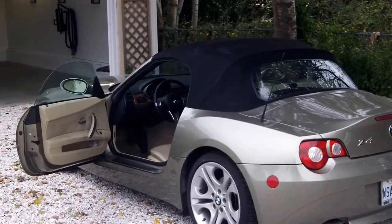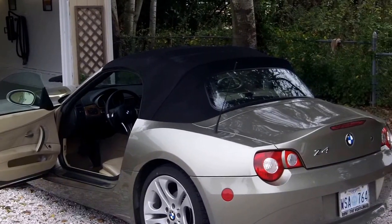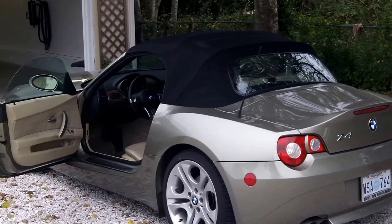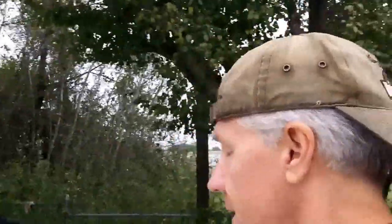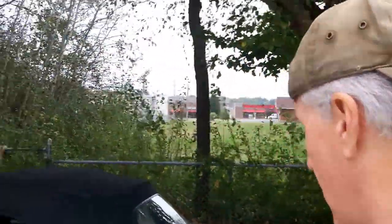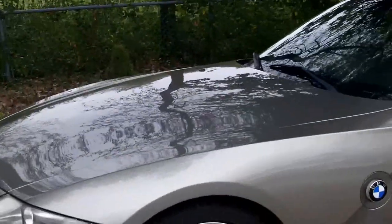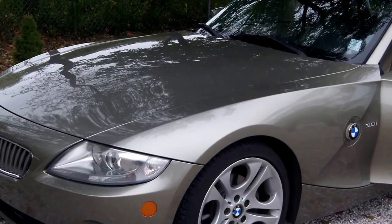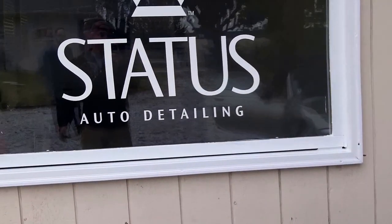Jeremy, how long have you been doing this? I found you on the internet and you've done some really cool looking cars. This one — I think you've done another BMW, a black one, on your website, quite a few. You like this color? Yeah, it looks really good. So over this detailing we're gonna be doing a series of videos talking about what he is actually doing, so stay tuned and you'll see this car detailed. He's got these really cool methods — that's why I picked Status, because he really knows what he's doing.